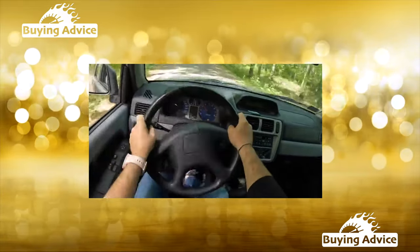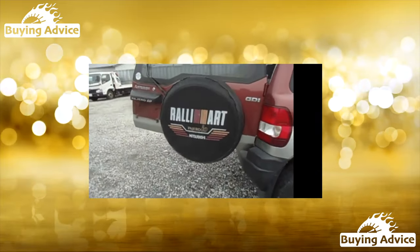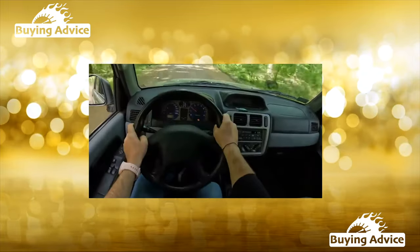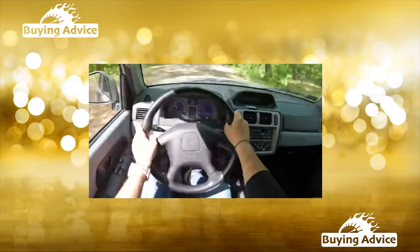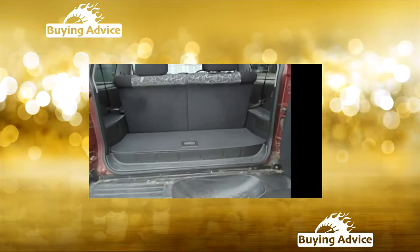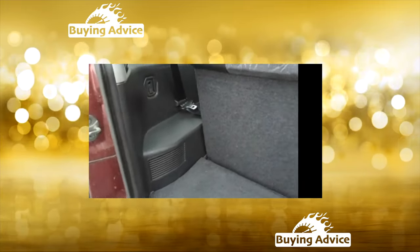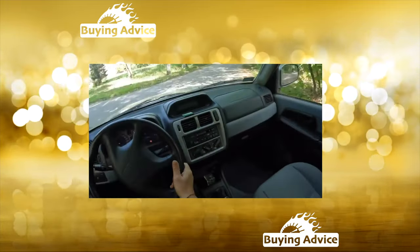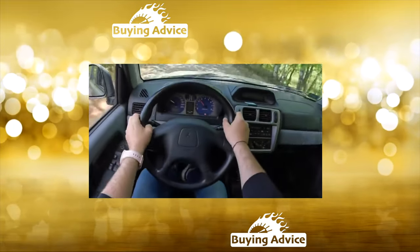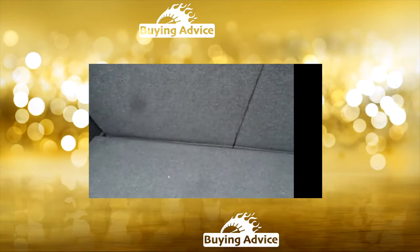The Pajero Pinin is equipped with sufficiently powerful engines that provide light dynamics and sufficient traction at low speeds for off-road use. The motors are gasoline four-cylinder: a 1.8-liter producing 120 horsepower (after modernization in 2001, 114 horsepower), and a 2.0-liter producing 129 horsepower. Both engines are structurally similar, but the 1.8-liter can be either conventional multi-point injection or, like the 2.0-liter, with GDI direct injection.